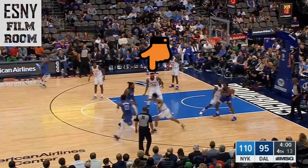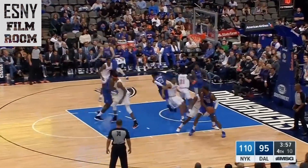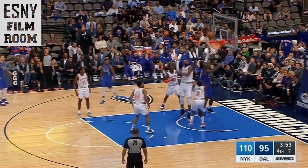More Mitch Robinson, rim protector extraordinaire. This one comes from the weak side and also showcases a little bit of awareness. DeAndre Jordan is on him weak side — he doesn't commit too early on the help. He times it perfectly.